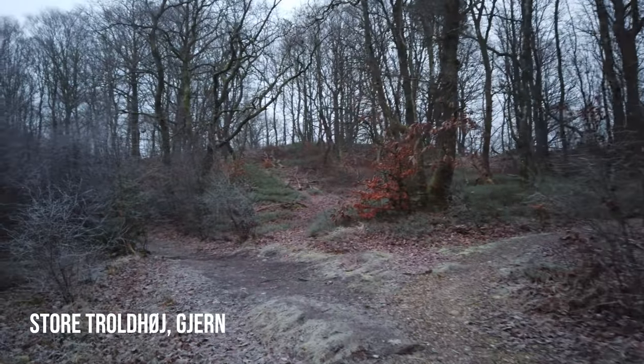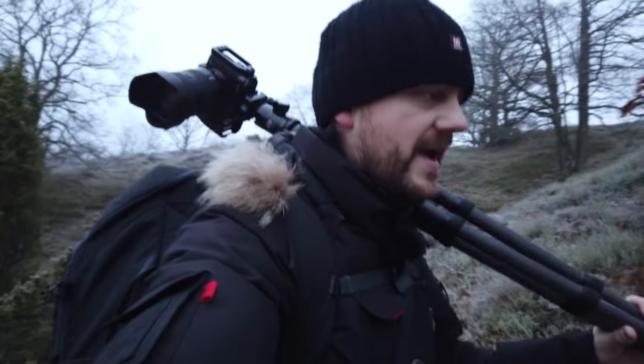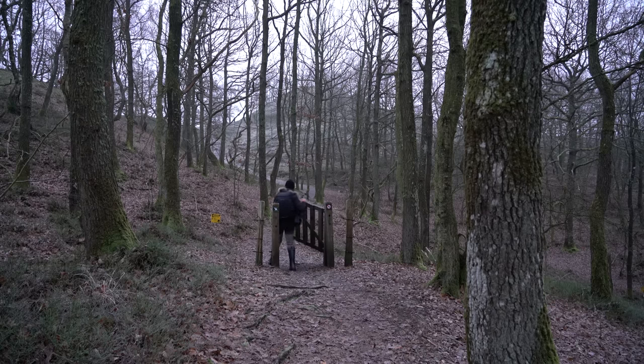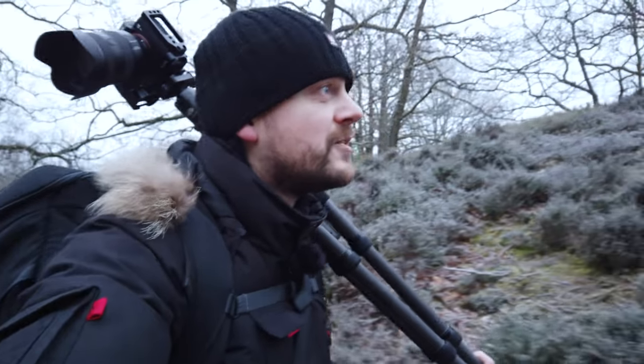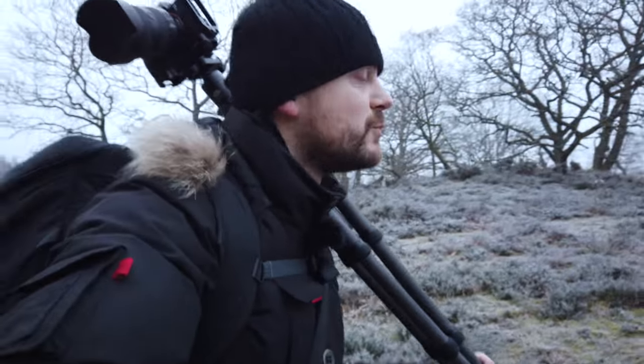It's called Store Trollhøg — Big Troll Hill. And yeah, it's quite nice. There's a lot of heather. The main reason why I came out this morning was I had to do some B-roll for another job, but I also want to explore this place. I have been here once before, but this morning the weather forecast said it will be foggy, and there's a lot of hoarfrost on all the plants too. Not much wind.